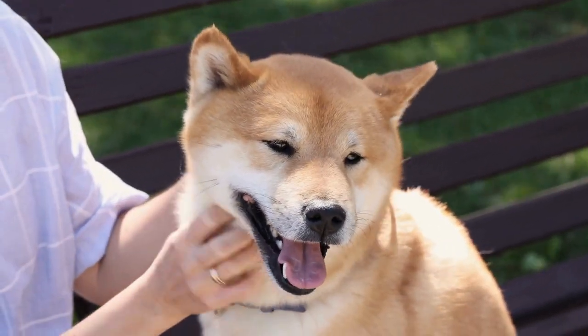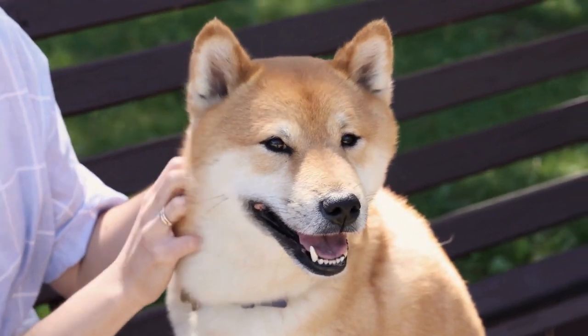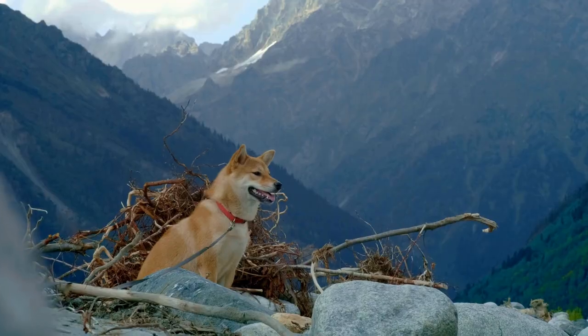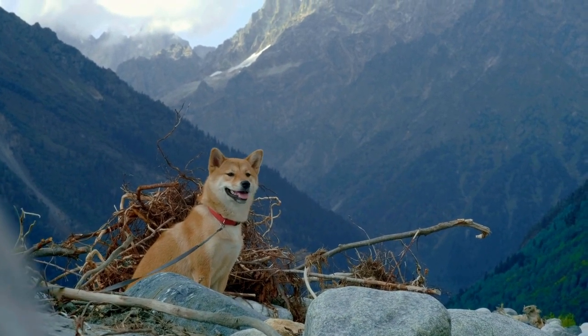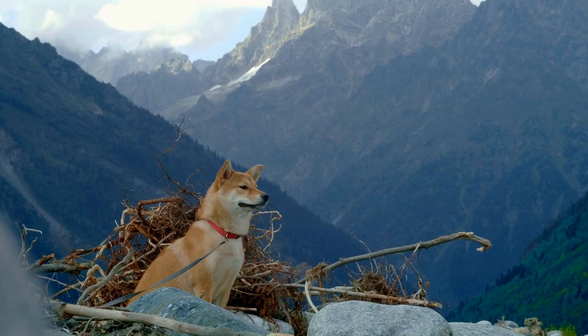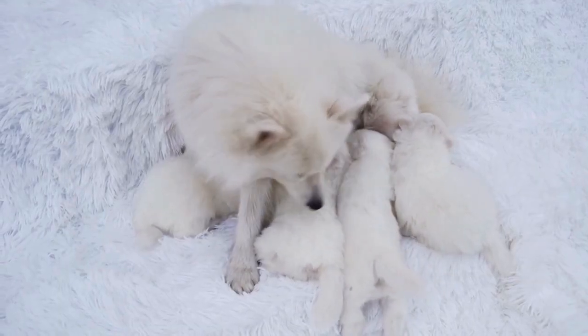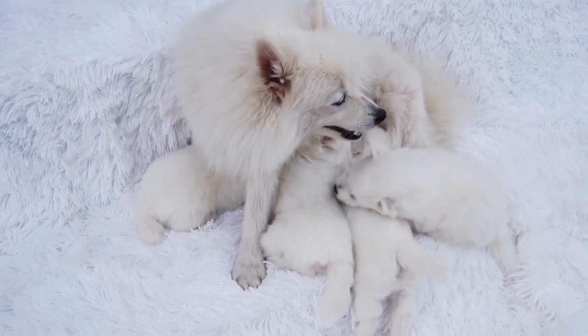Possibly you've seen a Shiba Inu by Hachiko's story that ignited your interests to bring home your very own Japanese dog. But are you aware that there are lots of Japanese dog breeds that are just as incredible as the most well-known ones? In today's video we introduce Japan's finest, the 10 most amazing Japanese dog breeds you have to know.